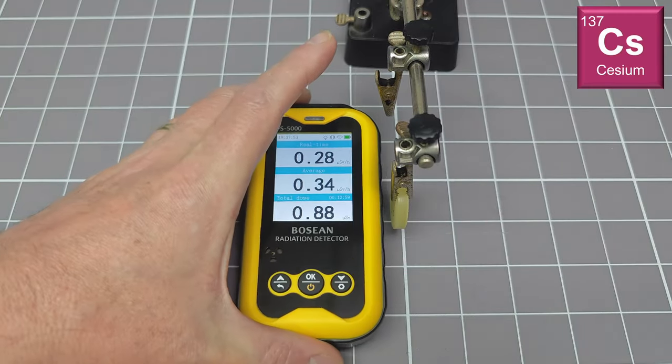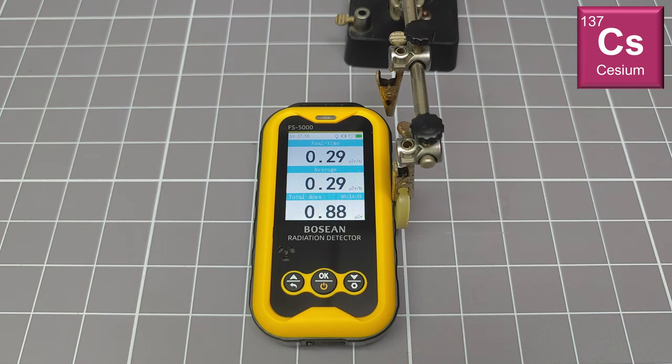This is my sealed test source of cesium-137. It is not a particularly strong source, but it is a very useful one — often used to calibrate instruments such as this. Cesium-137 undergoes beta decay, but also emits a gamma ray at 661 keV. It is this gamma line that is used for calibration.